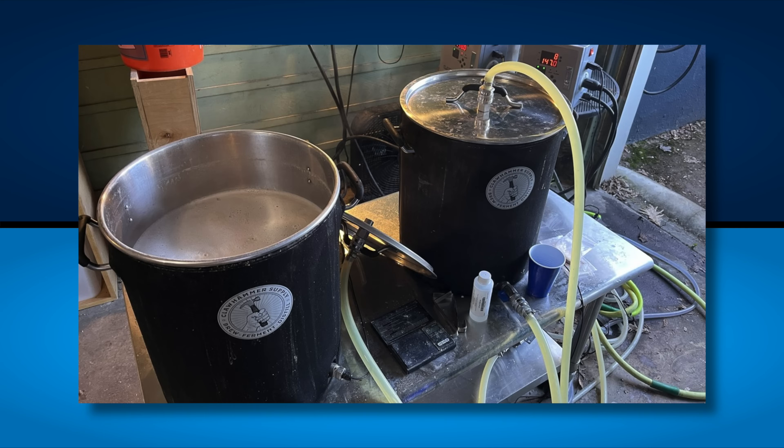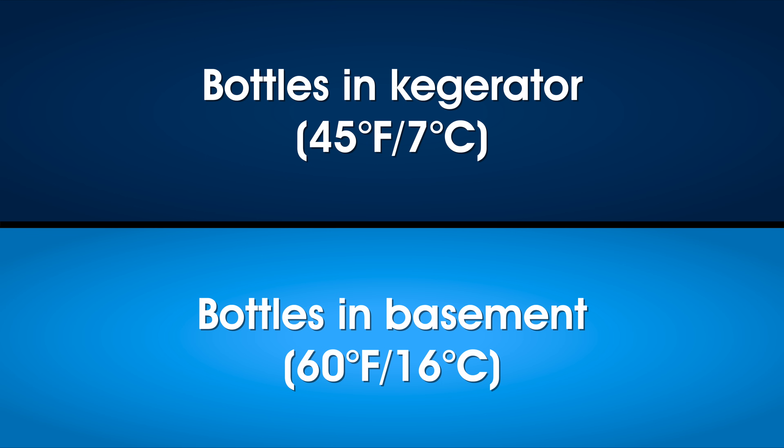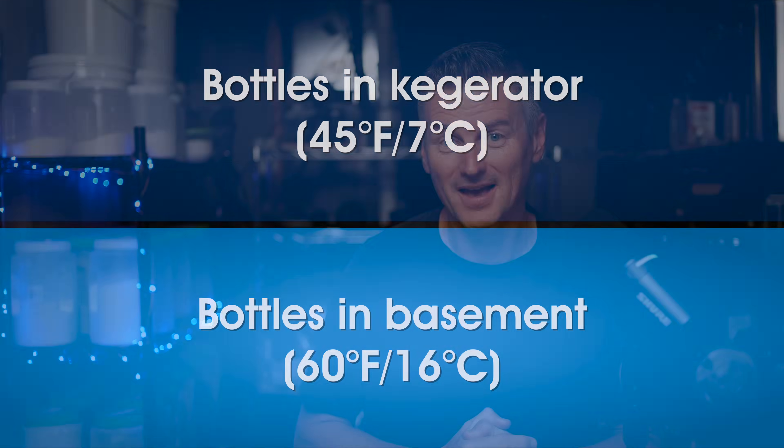After the beers were brewed and conditioned, Jordan used a beer gun to fill a case of bottles. Half of the filled bottles were placed in his kegerator set to 45°F or 7°C, while the other half were left in his basement, which maintained a fairly consistent 60°F or 16°C. There they sat for seven weeks, after which he moved both bottles to his kegerator overnight to chill before evaluation.